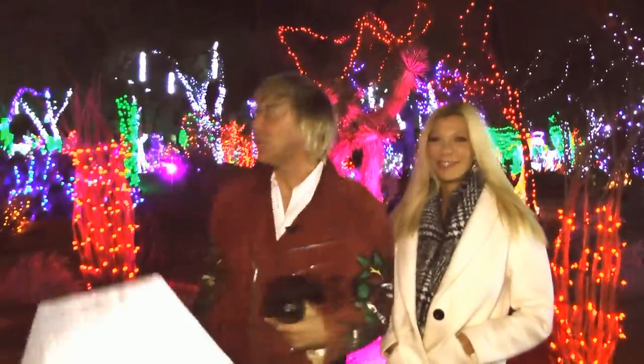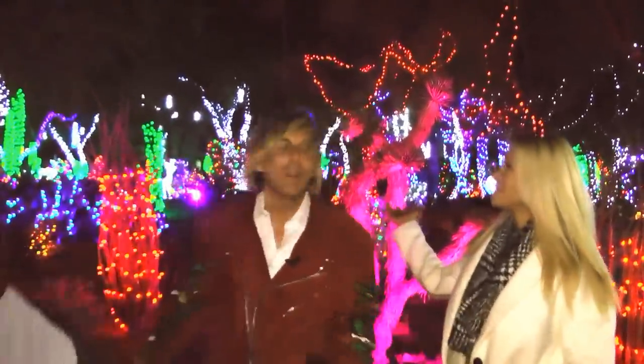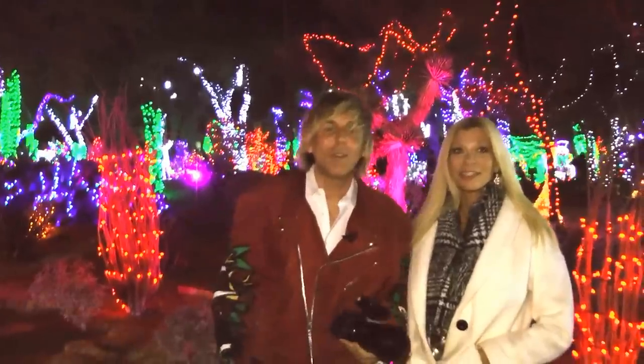Cara and I are at the Ethel M Chocolate Factory in Vegas — not for the chocolate, but for the amazing landscaping they have with the Christmas lights, the holiday lights here. We're going to do a photo session here because it's just this amazing photography location.